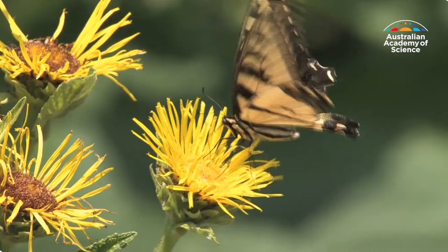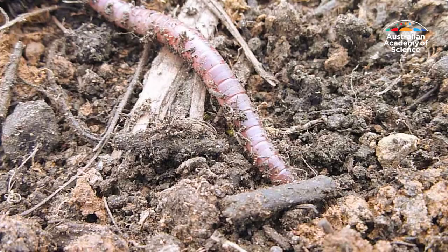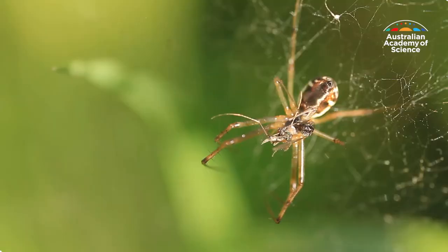Bees, flies and butterflies help to pollinate our plants. Beetles and worms break down waste and return nutrients to the soil. And predatory insects and spiders help control pest species, with none of the health and environmental risks of pesticides.